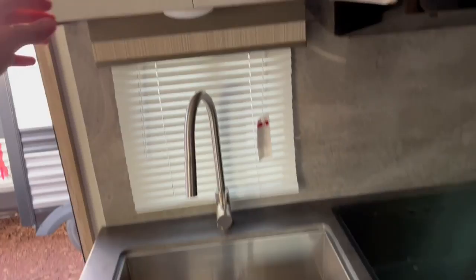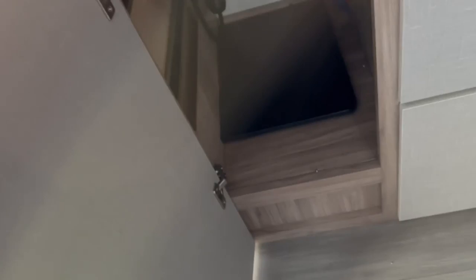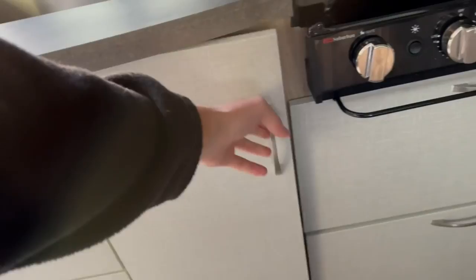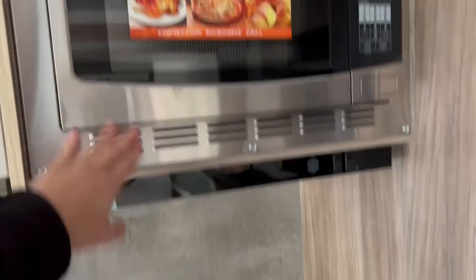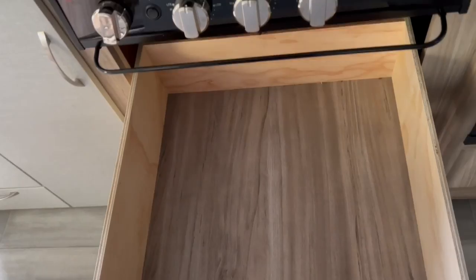You get a great amount of storage — overhead cabinets above the sink, and down below you'll find deep, long drawers, three of them, plus cabinet space. There's a sink cover right there. For appliances, you get an induction cooktop — three burners. Since there's no oven on board, you can use the microwave. There's a nice backsplash for a more modern, sleek look, and they give you a nice big deep drawer for pots, pans, and bowls.